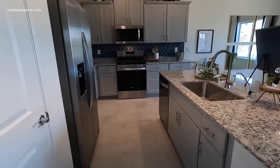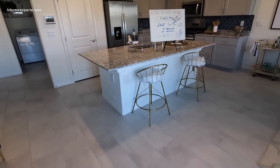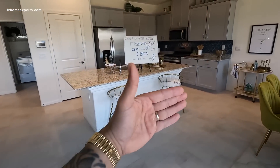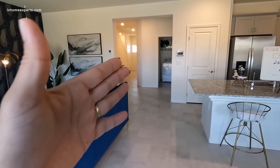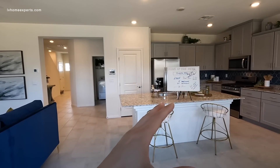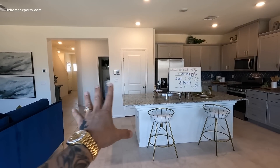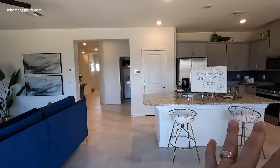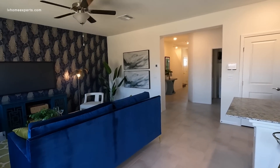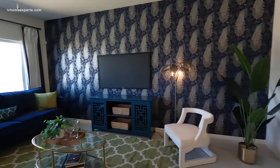Something important to think about is the tile layout. Do you run the tile parallel with the island or parallel with the door coming in? Because of how this home is designed, you cannot run the tile parallel with the island — it would look cramped. The way they laid the tile here was actually perfect. We also have a digital thermostat.